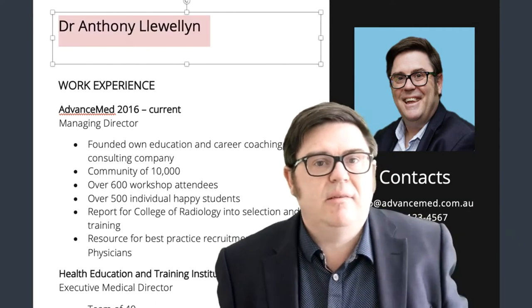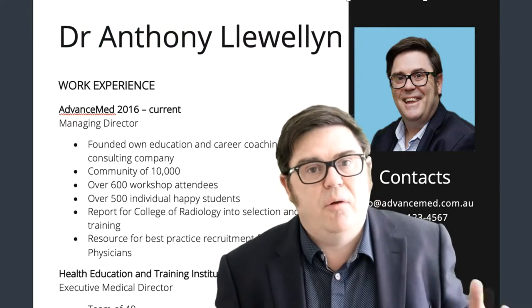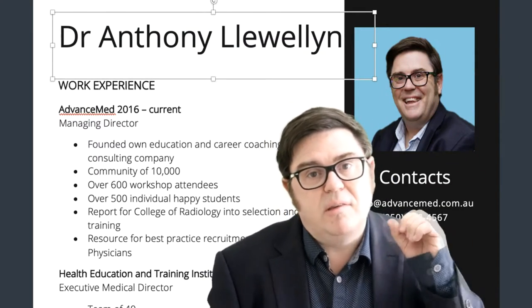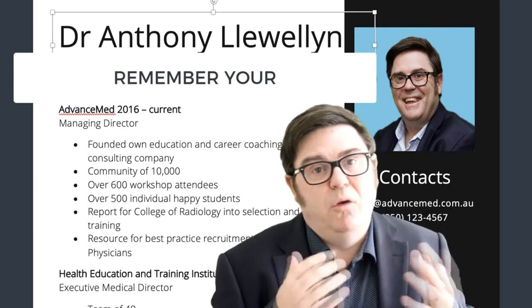Get rid of the erroneous text and just put your name in the biggest, boldest, largest font size letters you can at the top of the page, because your name is the hero of this document. You're trying to sell yourself to the employer and the one thing you want them to do is to remember your name.